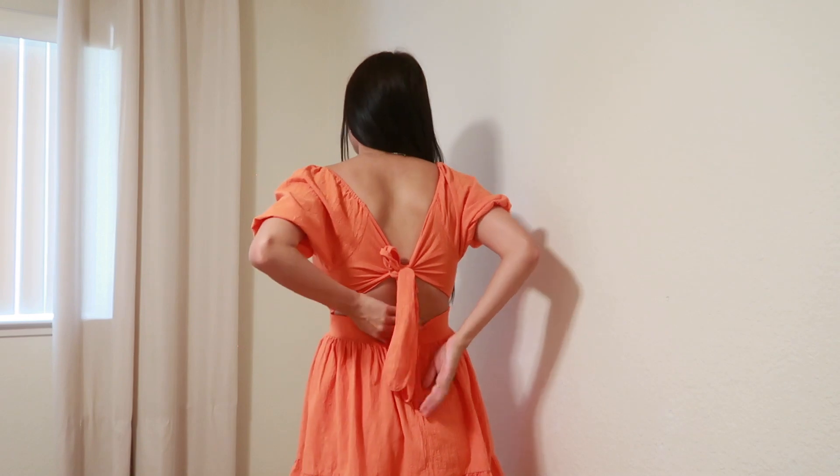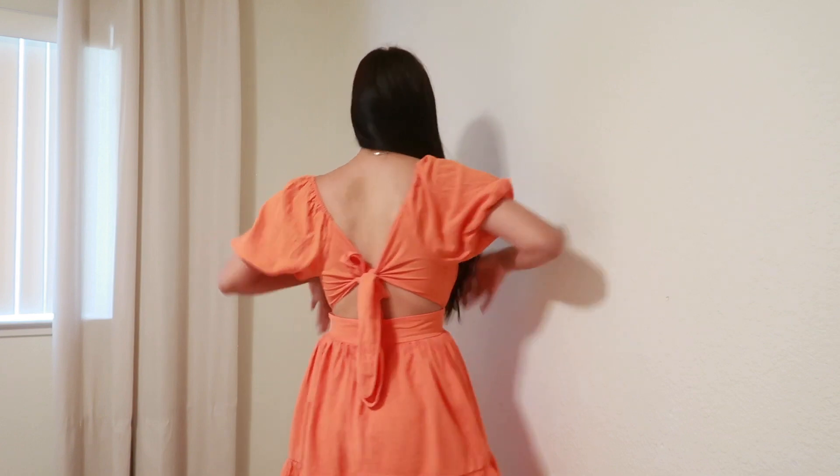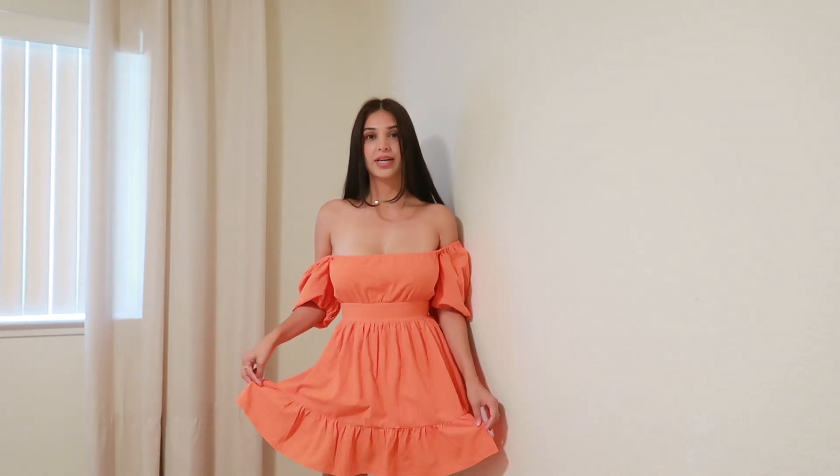I feel like a total princess in this — I've actually already worn this out once and got so many compliments. The back is so freaking cute: you have a zipper down the middle and you can bring it in and tie it in a cute little bow. The sleeves you can play around with — bring it down for off-the-shoulder or bring it up for more of a square neck look. It's not too long, not too short — the perfect length. I am obsessed.